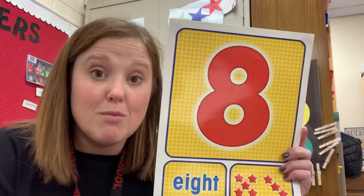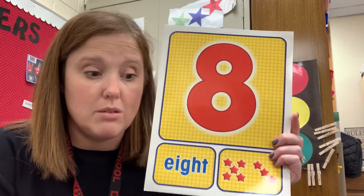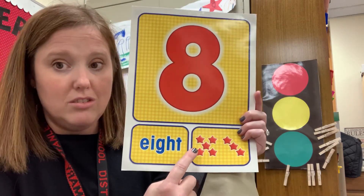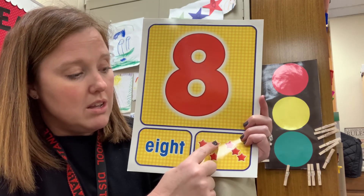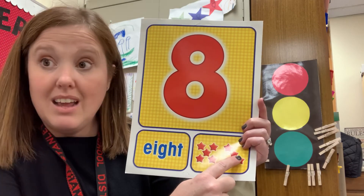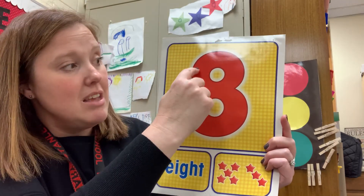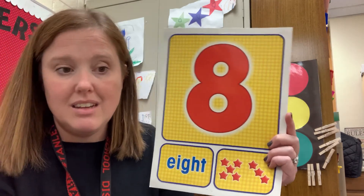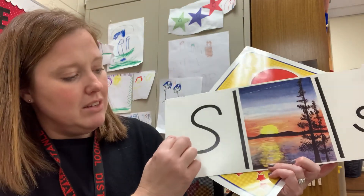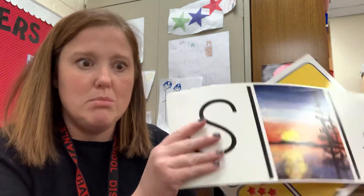I've got one more thing to show you. This is our number of the week, and it's perfect because when we make this number — let's count our stars, I'm going to point to each one as I count — one, two, three, four, five, six, seven, eight. This is the number eight, and when we make it, we actually make an S. It goes like this: make an S and do not wait, climb back up to make an eight. So when you're looking at your S and you keep going and connect the two ends, it would actually be a number eight. How perfect is that?